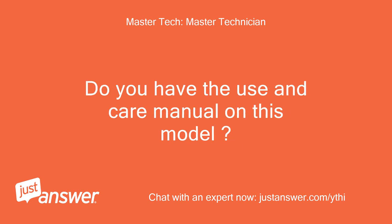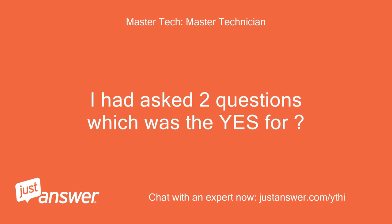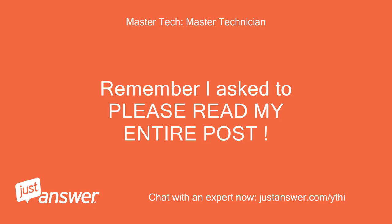Do you have the use and care manual on this model? Did I lose you? I had asked two questions — the 'yes' was for what? No. I have the manual for this microwave. Remember, I asked you to please read my entire post.